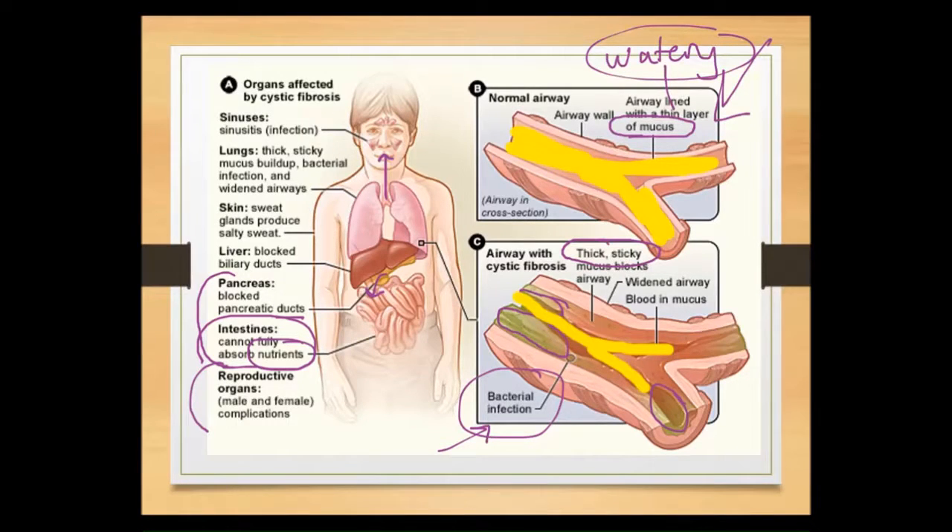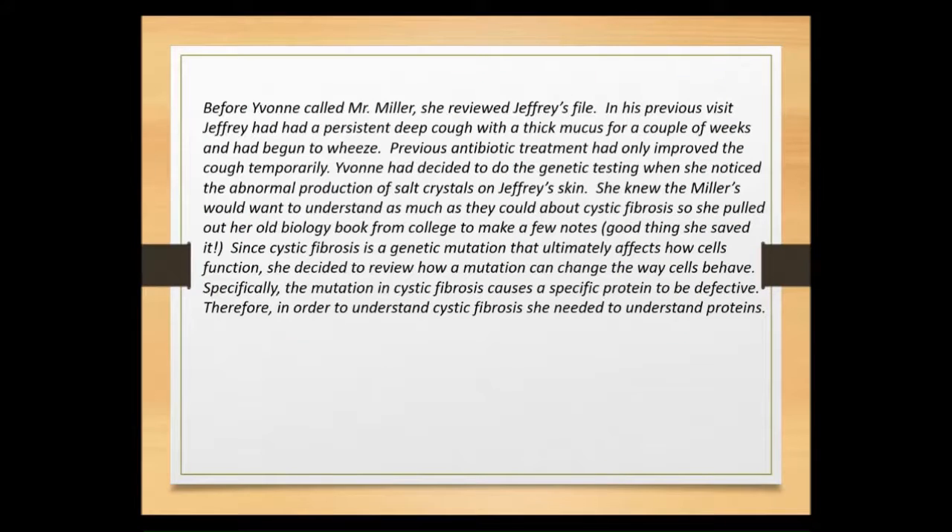Finally, we notice some differences in the skin — not because of mucus production directly, but because of the way cells are behaving. What it results in is sweat: individuals with cystic fibrosis produce a really salty sweat, much more concentrated than what we would find in someone without cystic fibrosis.